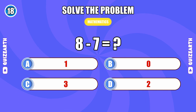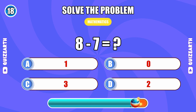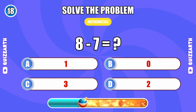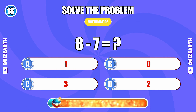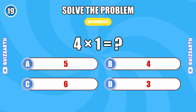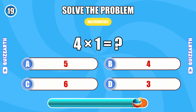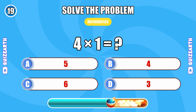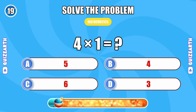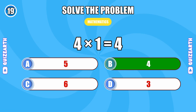What is the result of 8 minus 7? 1. 4 times 1... 4.